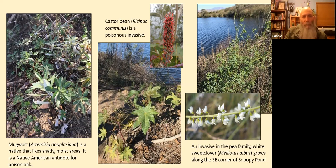Castor bean, Ricinus communis, is a highly poisonous invasive — if you eat it. It's the source of the poison ricin, a whitish powder. I'm still not sure how castor oil was processed so that it wouldn't be poisonous from the castor bean plant. Remember castor oil?